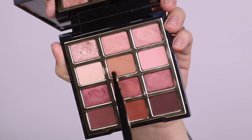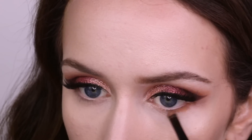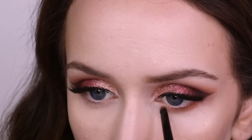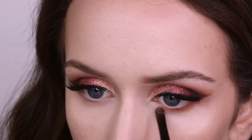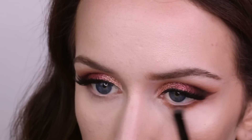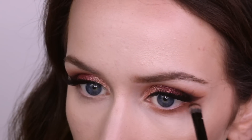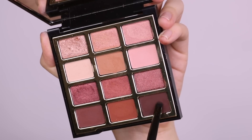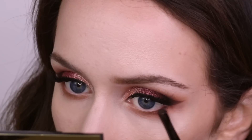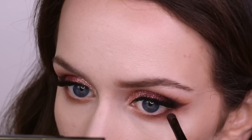Moving on to the lower lash line, I'm going to take Totally Fauna View — one of those transition shades we used — and I'm just going to blend this across the entire lower lash line with a little Marc Jacobs smudgy brush. Then taking a small blending brush to diffuse that out. Going back in with Late Date, that darkest shade, applying it to the outer half of the lower lash line to darken it up and connect it with that wing shape.